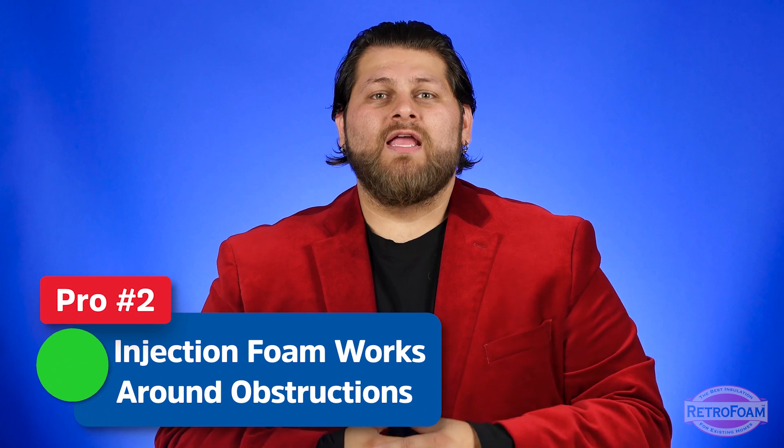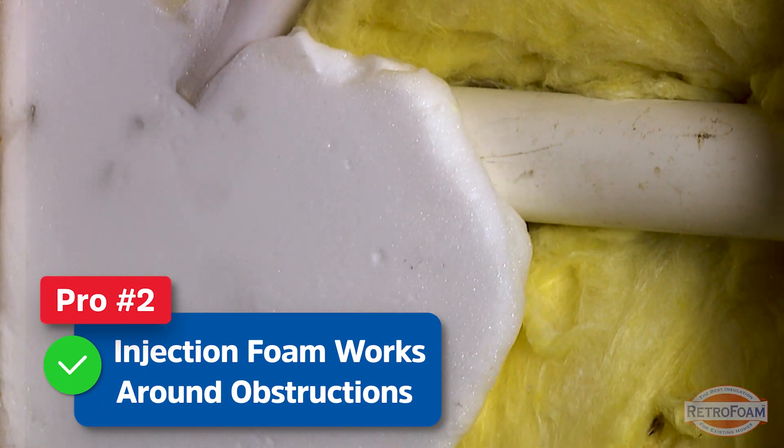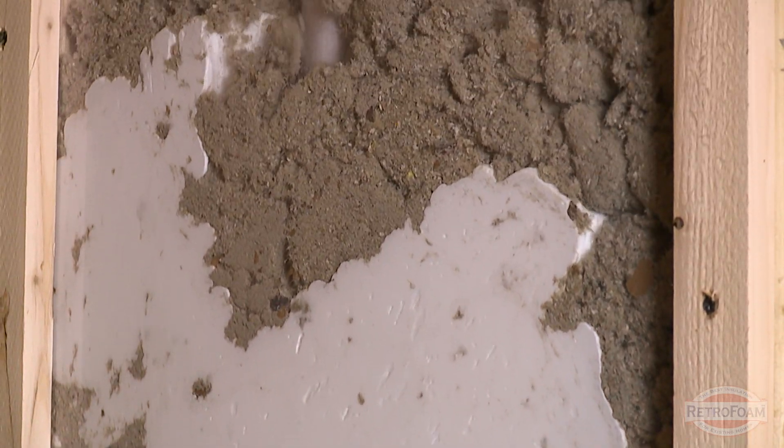Another pro to injection foam is that it works around obstructions and blockages inside the cavity far better than any other type of injectable insulation material. You may still have to drill above or below certain obstructions; however, because of the foam's viscosity it works its way around things much better than something like cellulose.